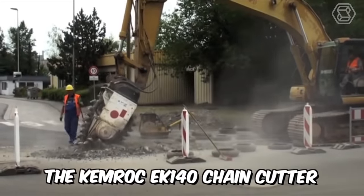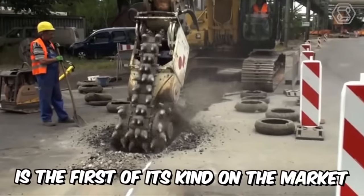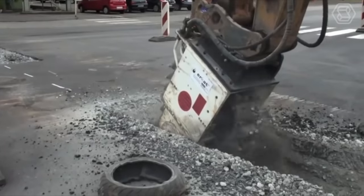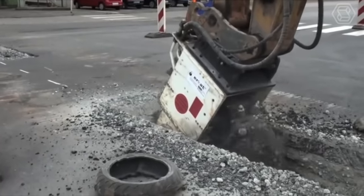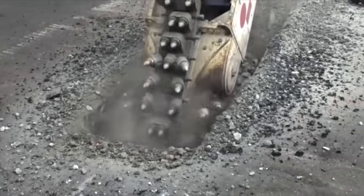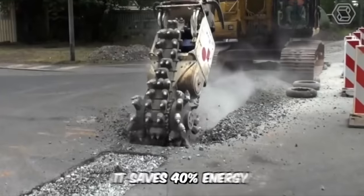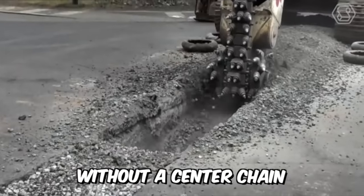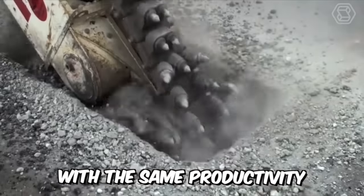The Chemrock EK-140 chain cutter is the first of its kind on the market. It was developed for use on excavators from 1.5 to 70 tons, and this chain cutter significantly reduces the wear of the excavator's slewing mechanism. In addition, it saves 40% energy compared to a conventional rotary cutter without a center chain, with the same productivity.